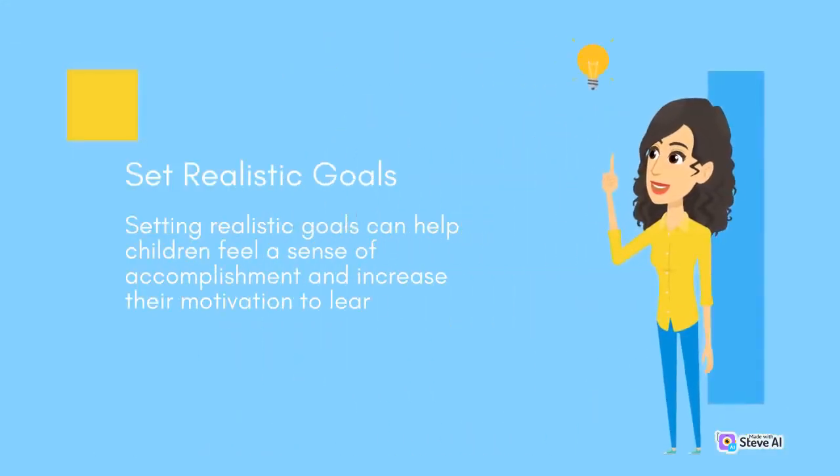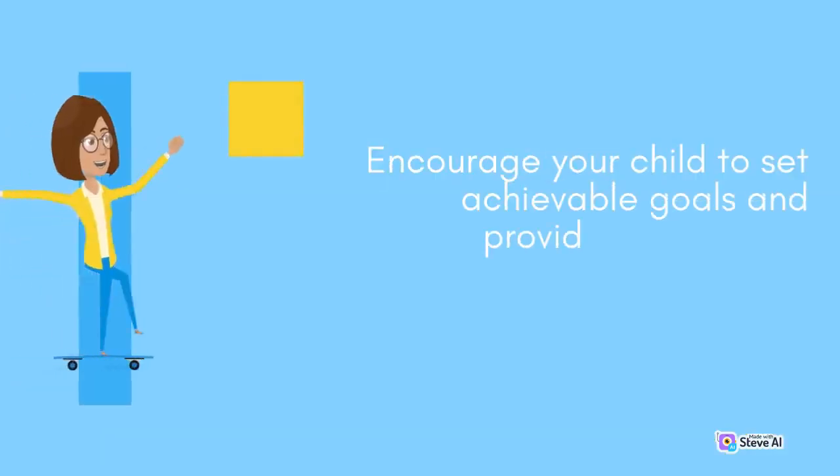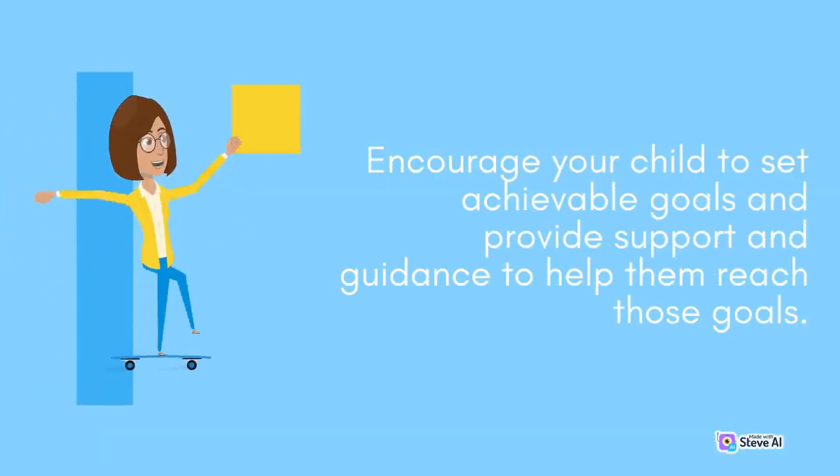Set realistic goals. Setting realistic goals can help children feel a sense of accomplishment and increase their motivation to learn. Encourage your child to set achievable goals and provide support and guidance to help them reach those goals.